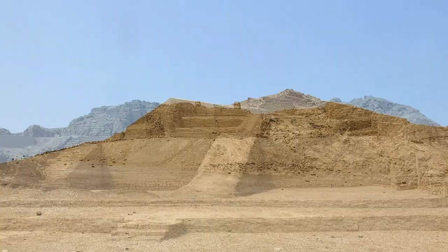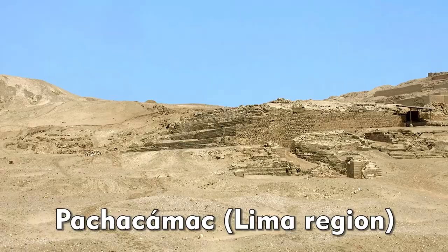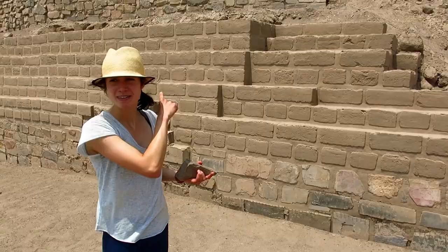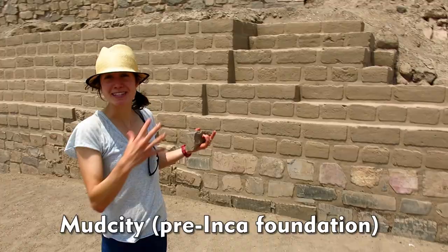I'm here in Pachacamac. This is the mudstone — it's a rock with really fine-grained mud, and these are what the Incas used as bricks for the foundation of the mud city. My friend from Peru, Billy, is going to explain this better.